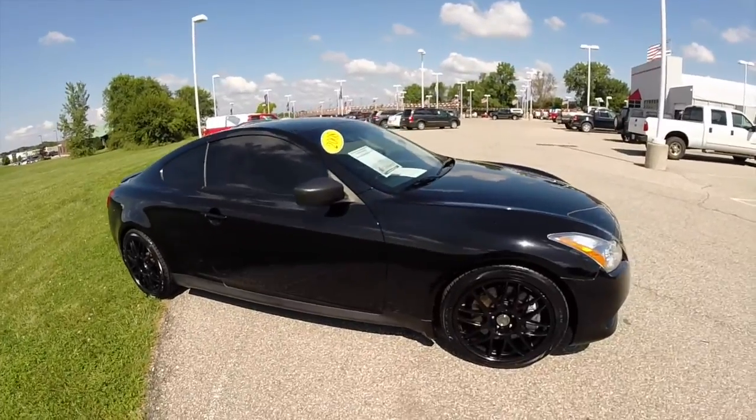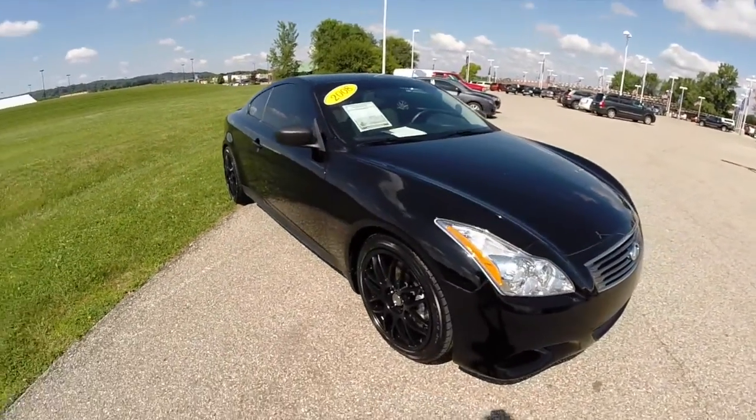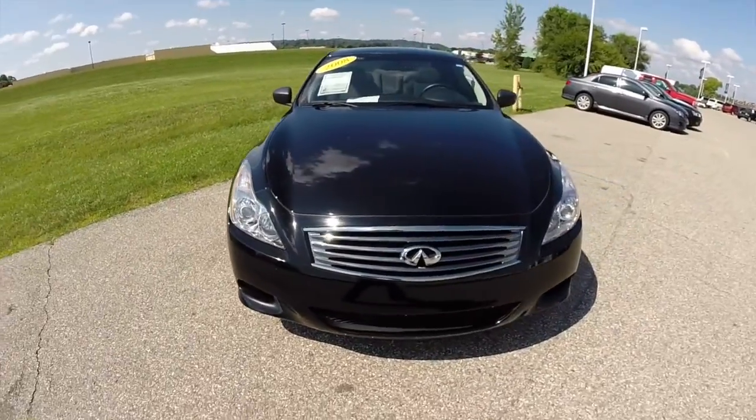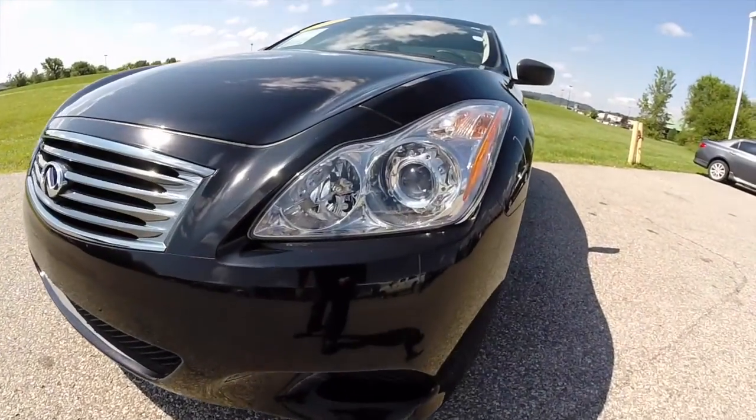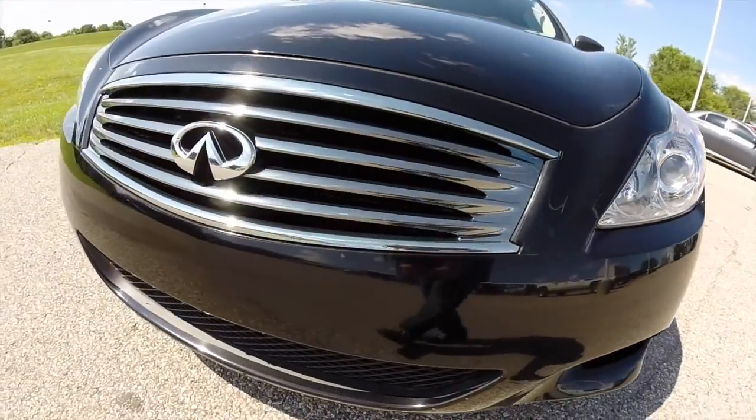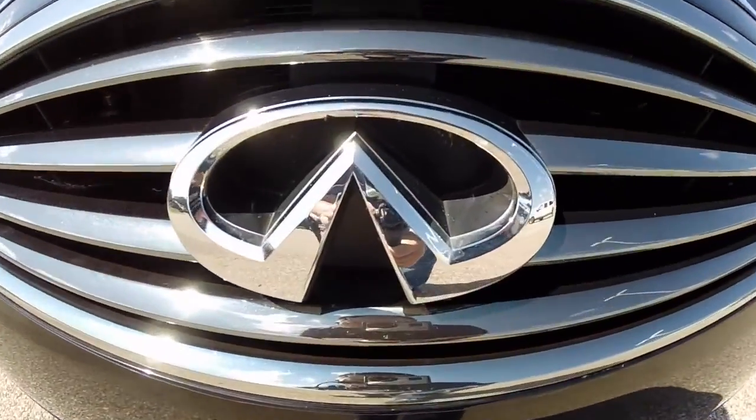Alrighty, this does conclude our quick walk around look at this 2008 Infiniti G37 Sport Coupe. If you have any questions or would like to see this vehicle, please contact our showroom. One of our friendly sales staff will be more than happy to answer any questions you may have. And as always, thanks for watching.